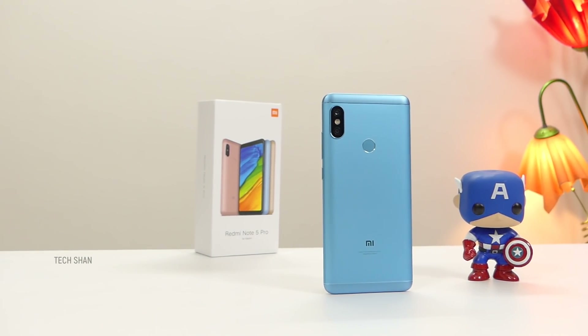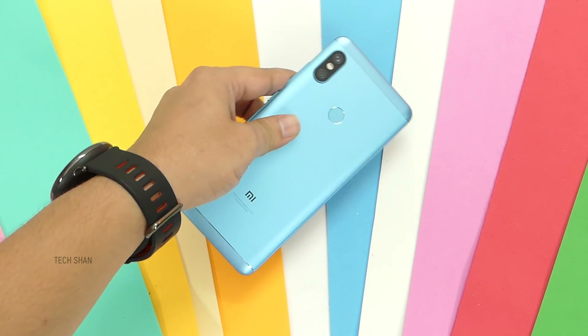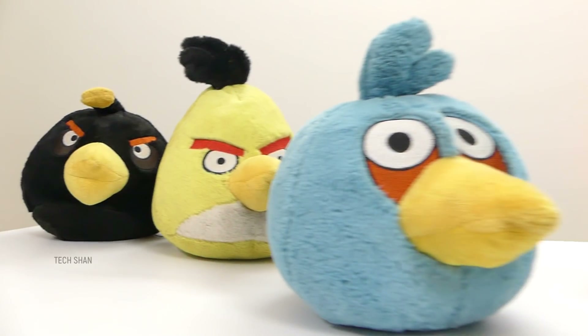The Redmi Note 5 Pro, lake blue variant in its glory. At first glance, I do like the white and blue combination. Don't know why, but it's cute.